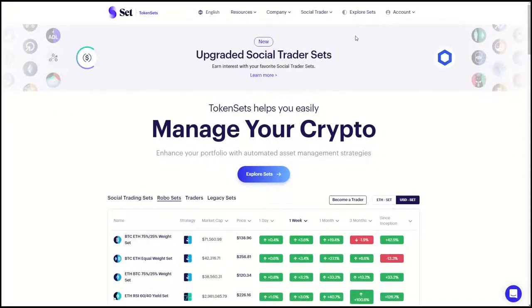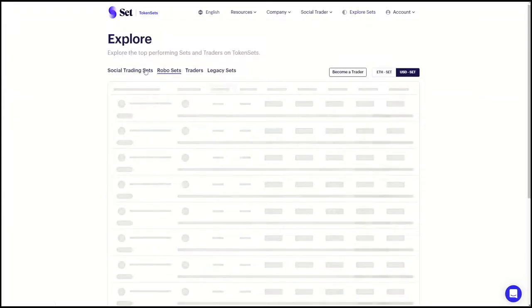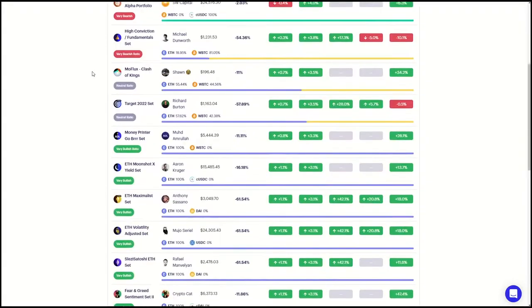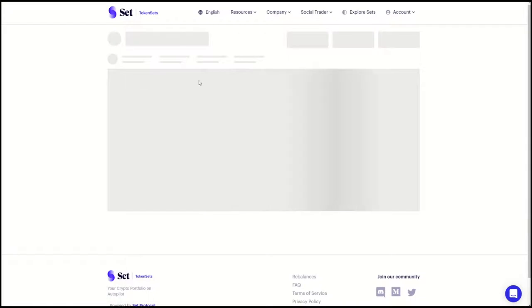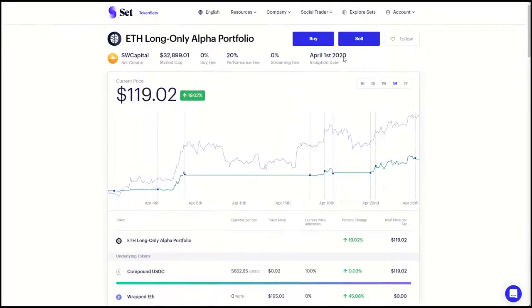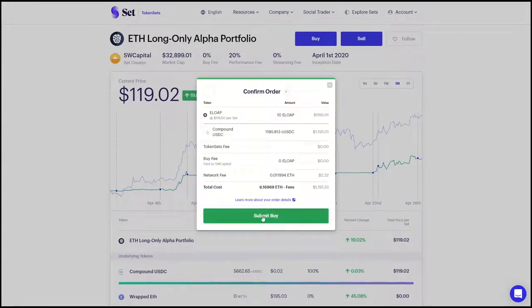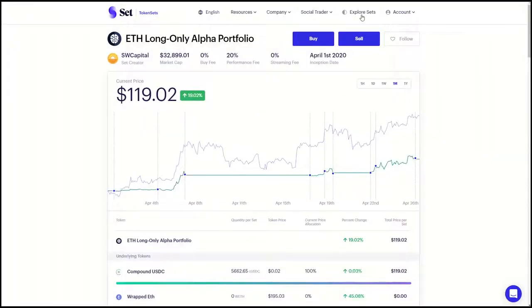Getting started is easy. Once you've created your TokenSets account, head to the explore page. Here, you'll see all the different sets being offered on the platform. Social trading sets let you trade like the professionals by copying their trades. Click into a set to learn more about it. Once you're comfortable with it, simply hit the buy button, fill in how much you want to purchase, then hit submit. From now on, whenever the trader you're following makes a trade, you automatically make a trade. And if they win, you win.